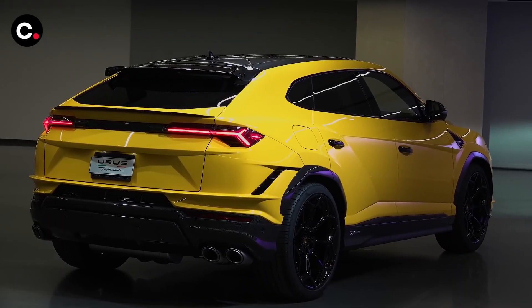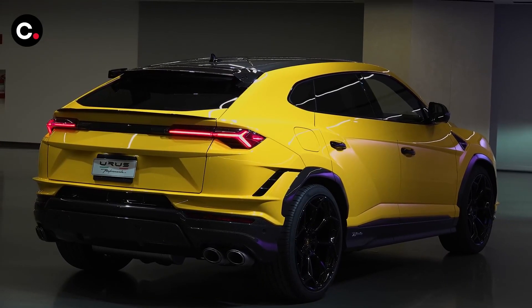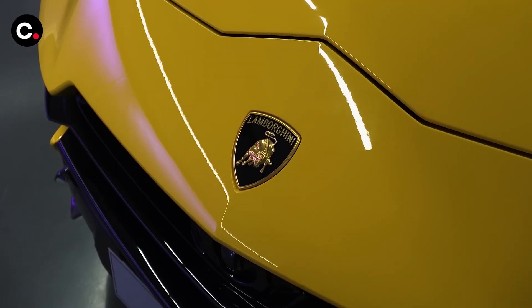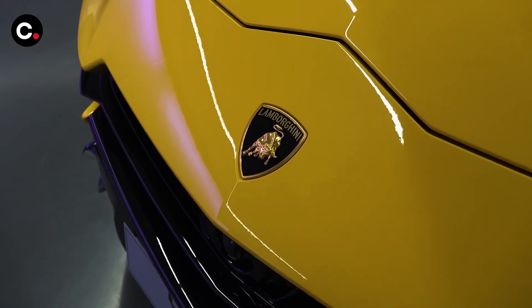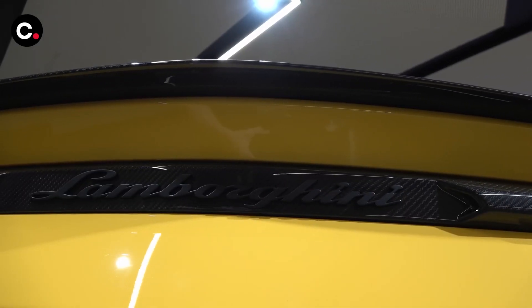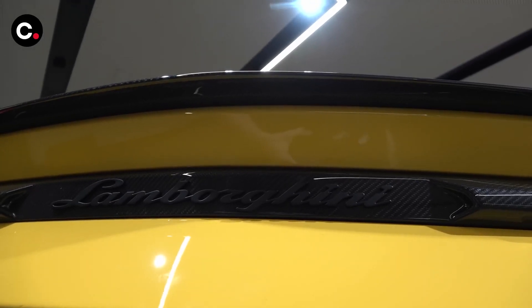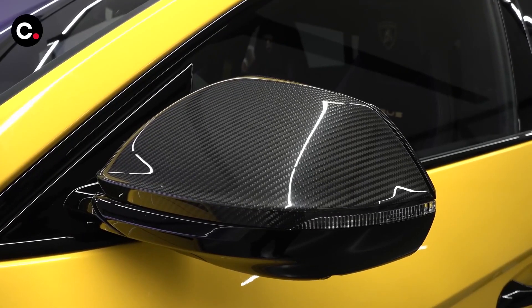Lamborghini doesn't provide a lengthy warranty — just three years with no mileage cap — and it doesn't come with complimentary scheduled maintenance. However, the Italian automaker does offer extended warranty and maintenance plans for additional cost. The limited warranty covers three years and unlimited miles, as does the powertrain warranty, though there is no complimentary scheduled maintenance included.